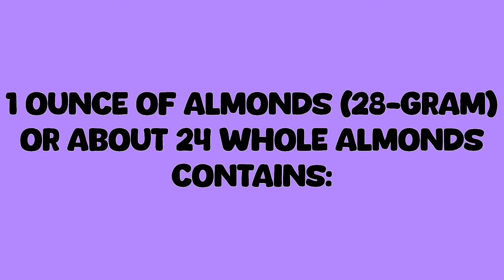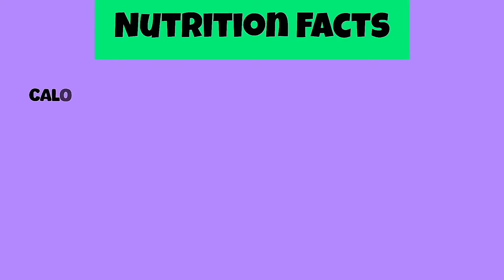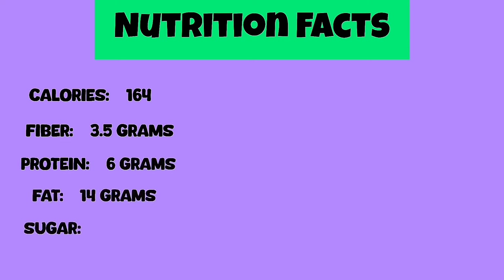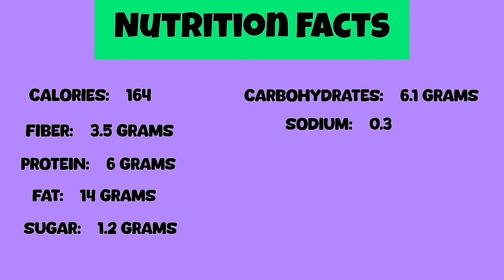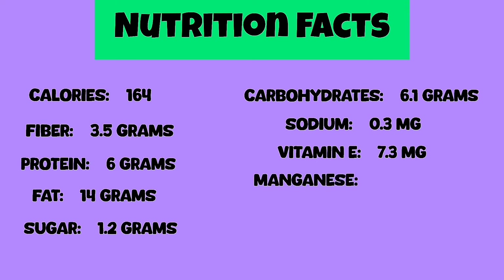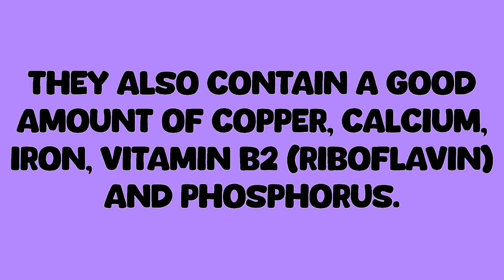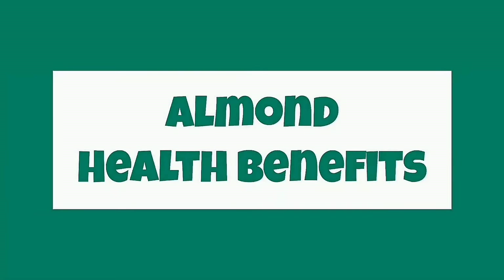One ounce of almonds — 28 grams, or about 24 whole almonds — contains: calories 164, fiber 3.5 grams, protein 6 grams, fat 14 grams, sugar 1.2 grams, carbohydrates 6.1 grams, sodium 0.3 milligrams, vitamin E 7.3 milligrams, manganese 0.618 milligrams, magnesium 76.5 milligrams, potassium 208 milligrams. They also contain a good amount of copper, calcium, iron, vitamin B2 riboflavin, and phosphorus.